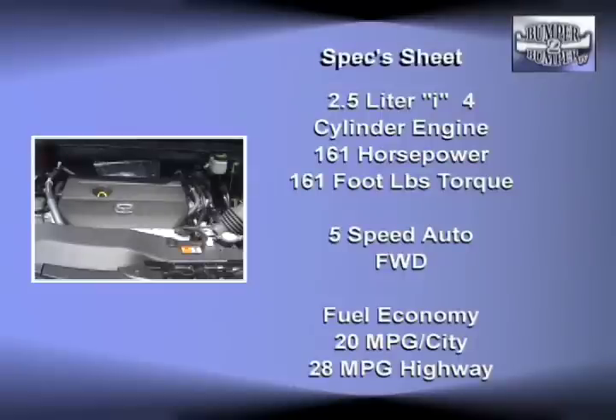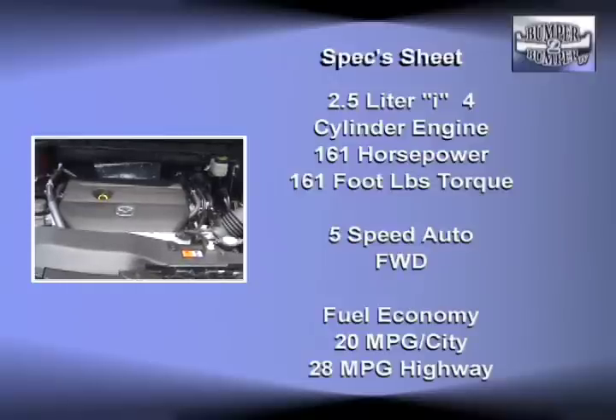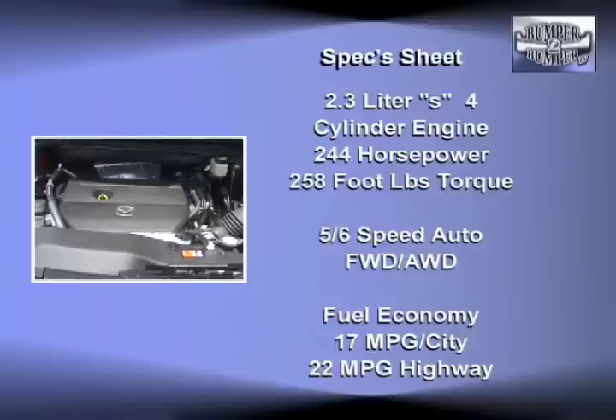The 2.5-liter I-Series 4-cylinder with variable valve timing offers 161 horsepower and 161 foot-pounds of torque. And for drivers who want more performance, the S-Series 2.3-liter turbocharged 4-cylinder delivers 244 horsepower and 258 foot-pounds of torque. Both engines come with a dual overhead cam and timing chain for easier maintenance.